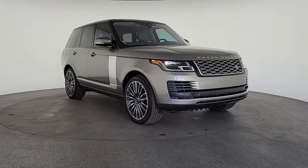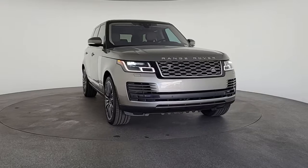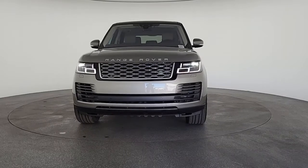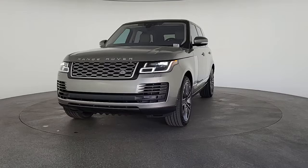Hop into the 2022 Land Rover Range Rover. Prepare to take your driving pleasure to new heights and enjoy the best of modern efficiency and style. You'll love the advanced safety features, quiet cabin, and responsive handling this vehicle has to offer.